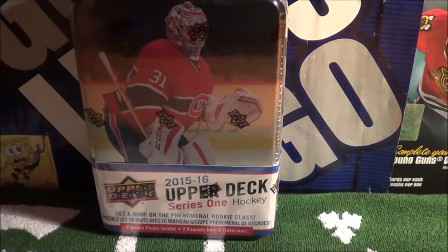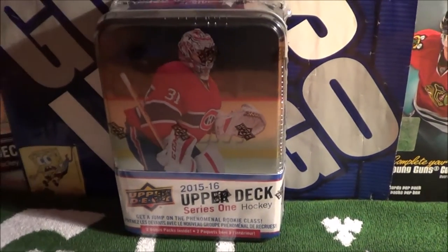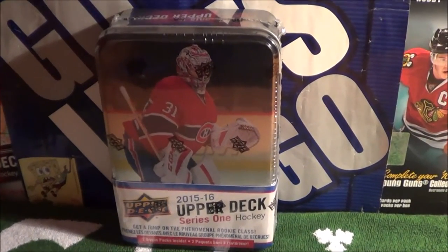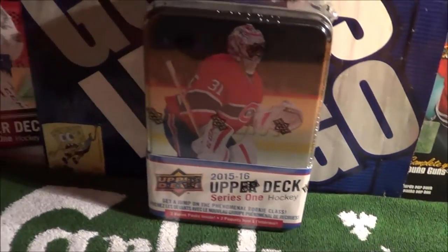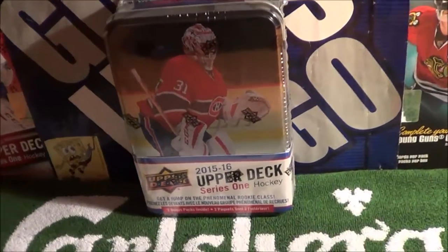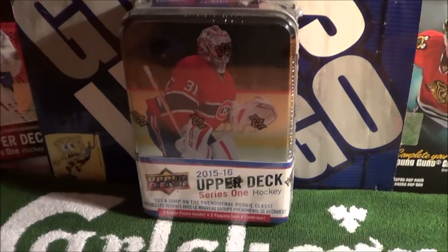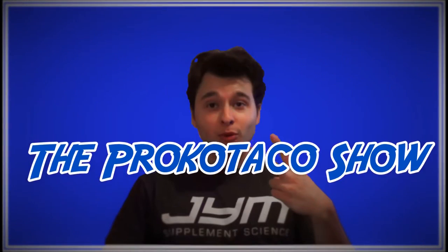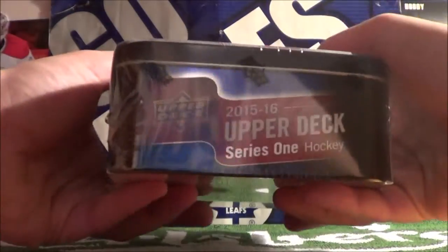Hey guys, 2015-2016 Upper Deck Series One tin — picked it up at Walmart today. I didn't even know they sold these in the store. I've been checking online, then I went into the store, got curious, and decided to pick up a tin. Wish me luck. This is the Brocco Taco show — let's get straight to it.